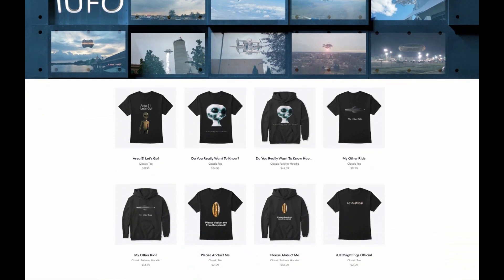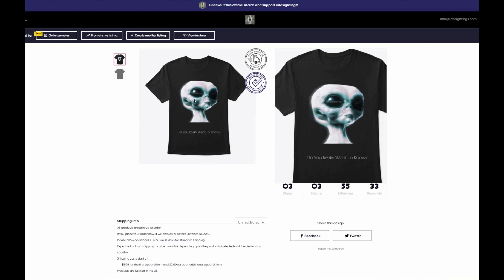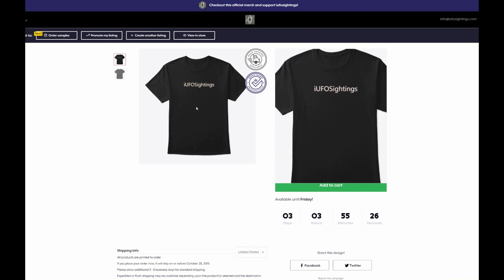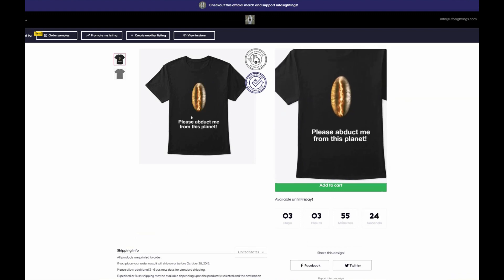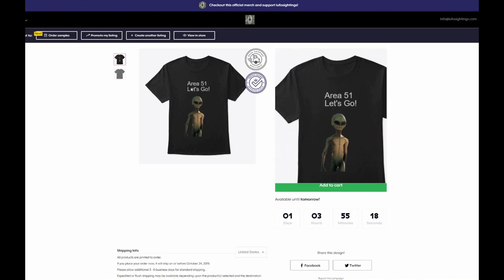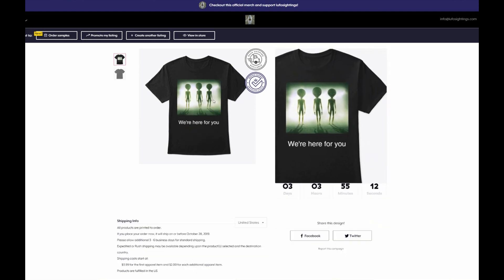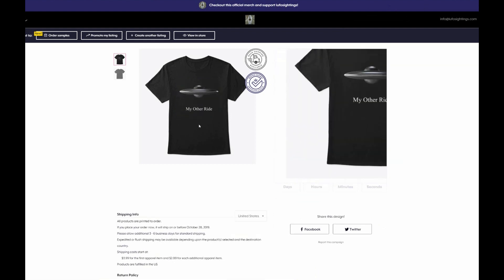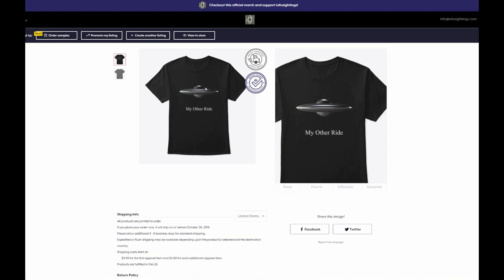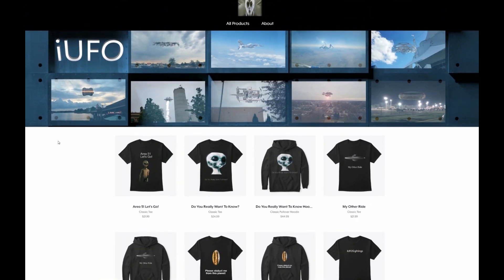Just want to show you our TeeSpring t-shirt store — we have some great designs. Here's one: 'Do you really want to know?' And the official iUFO Sightings t-shirt. Here's a great one: 'Please abduct me from this planet.' And Area 51 — with all that buzz around Area 51, we're here for you. The best seller is 'My Other Ride.' Check out the TeeSpring store — you'll be supporting the channel and can get some cool merch.